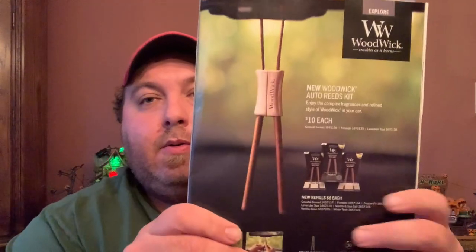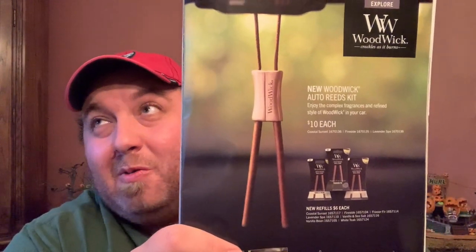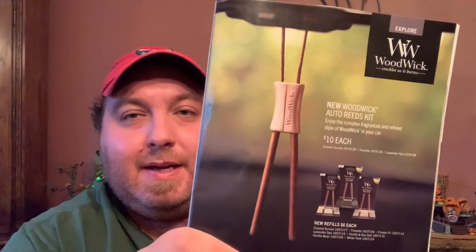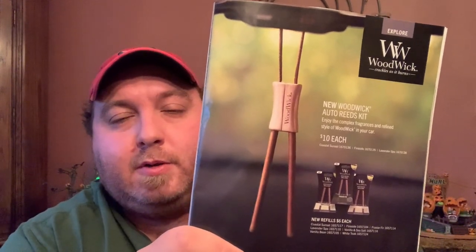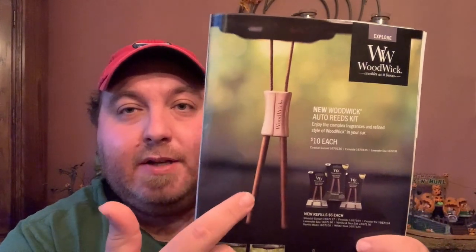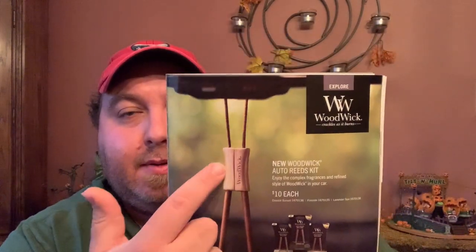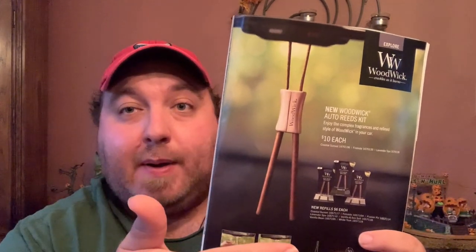Next up, this is really cool — it's brand new from Woodwick: a new car fragrance. Obviously I hope this catalog was printed well before the pandemic, because introducing a new car fragrance when we're all supposed to be staying home sounds counterproductive. But I will get it when I actually start spending time in my car again. The Scent Reach from Woodwick is really good — I like them. The kit is $10 and comes with this hanging piece that looks like a wishbone, plus two sticks. Lavender Spa is one of the scents included in the kit.